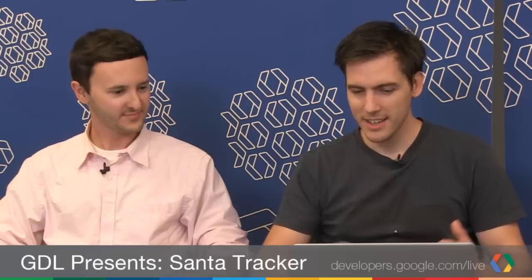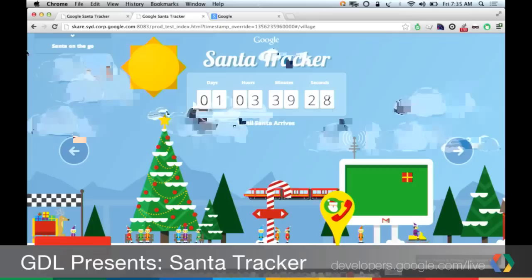So what we've got here is Santa's Village, and it's just counting down to when he takes off. Christmas is coming up, and he's going to fly around.